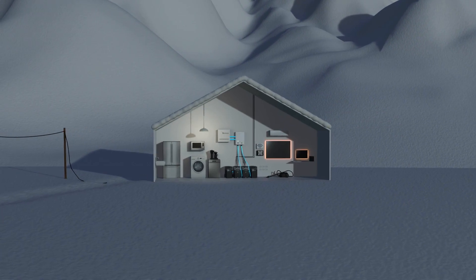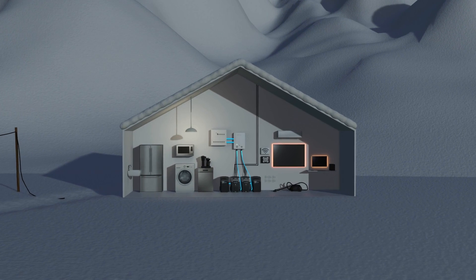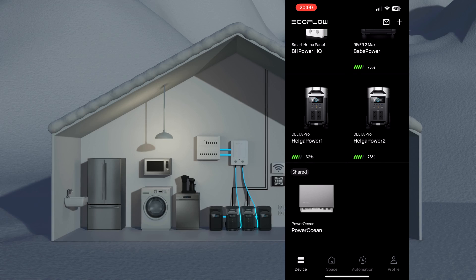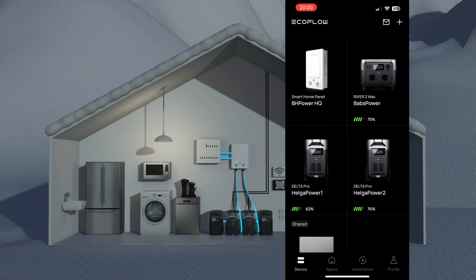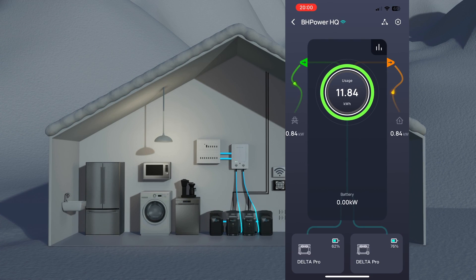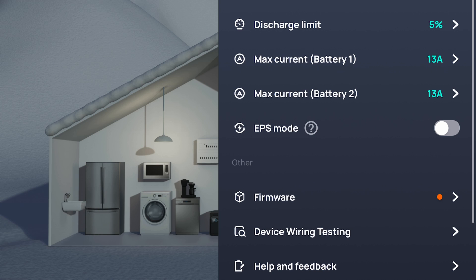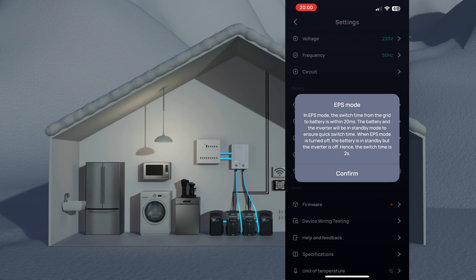During periods where there's a risk of a power outage, one can set up the EPS mode in the smart home panel app. Go to settings in the app for the smart home panel and find the EPS mode toggle. This enables the smart home panel to switch from grid to battery power within 20 milliseconds. If EPS mode is not on, the switch can take up to two seconds.